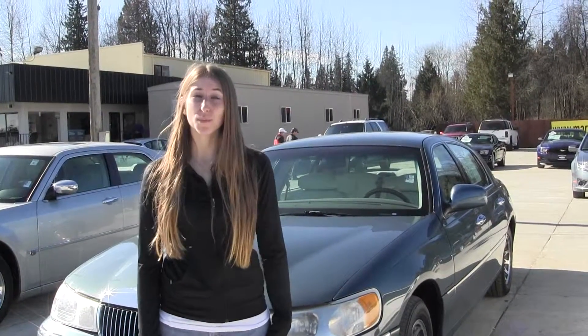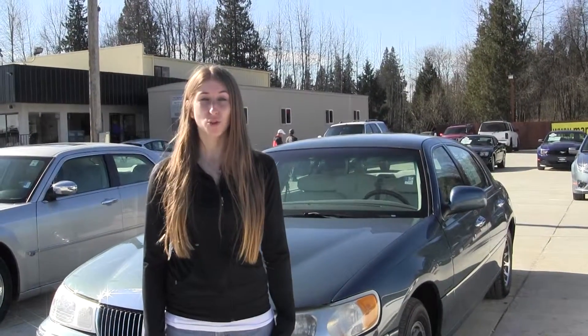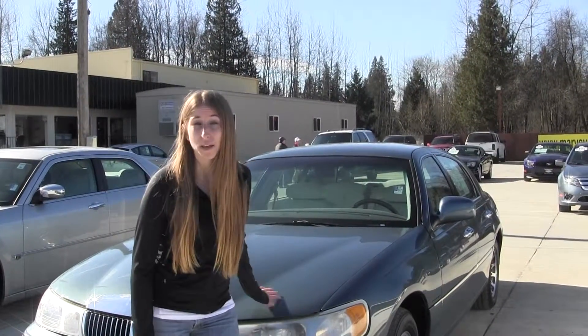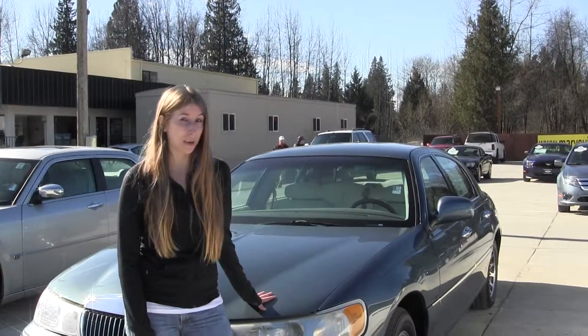Hi, this is Chelsea. Today I'm at Marysville Ford, located off I-5 at the corner of 136 and Smoky Point Boulevard. And today we're looking at this metallic blue 2001 Lincoln Town Car.